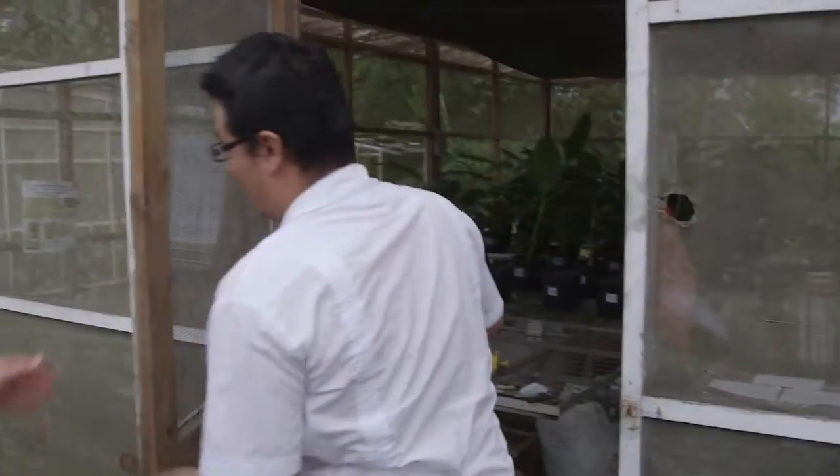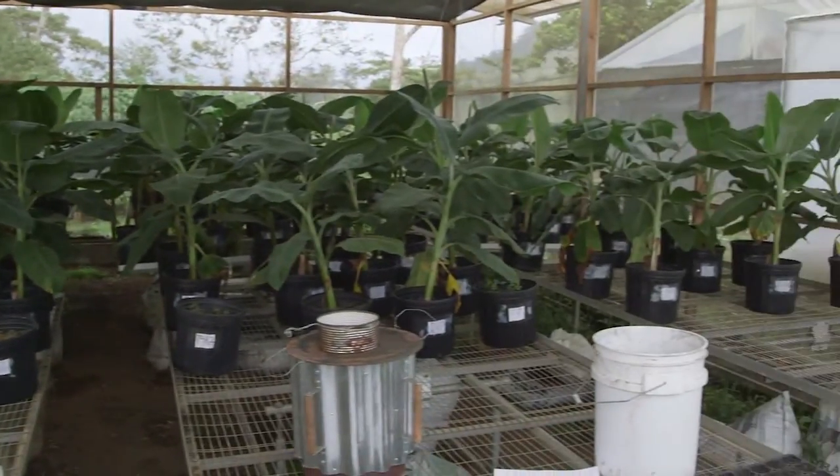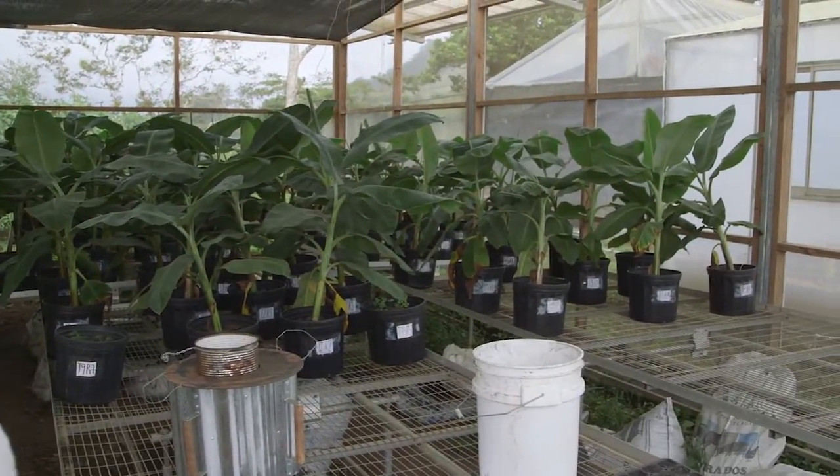Jorge intentionally inoculated banana plants with fusarium in an outdoor greenhouse laboratory, and is studying how different soil treatments affect the plant's resistance to the fungus.